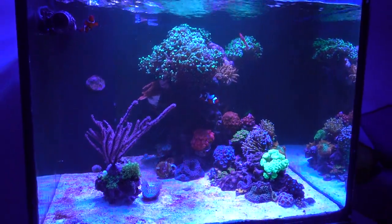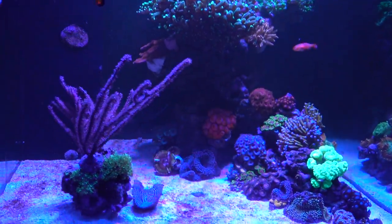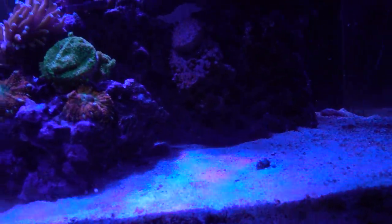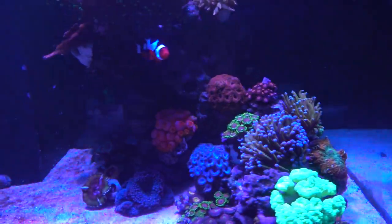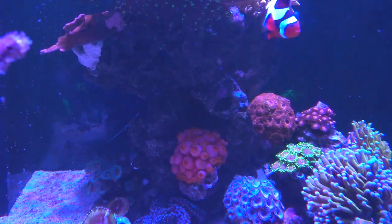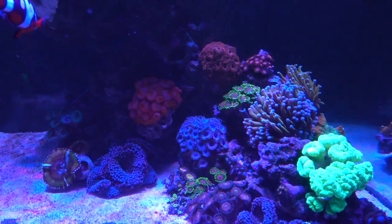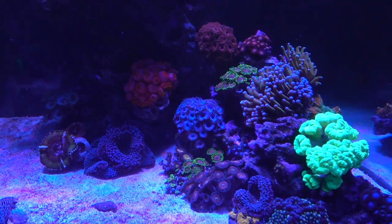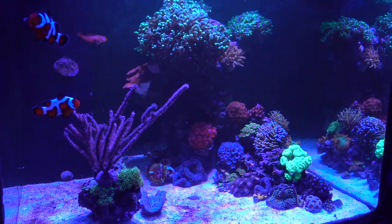I was hoping to show you guys the Yasha Goby before the video ended, but she's gone to bed. I also forgot to mention I got a sun coral — you guys saw it in the last video. It's looking plump because I just took it out of the tank to feed it in Tupperware. Maybe I'll do a video about that in the future once I get a better handle on feeding the sun coral. Hope you guys have an excellent weekend, and I'll talk to you later!